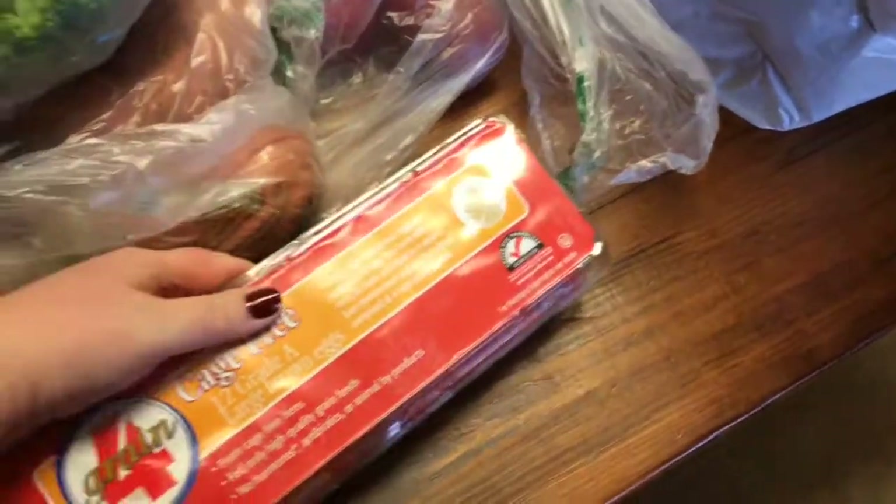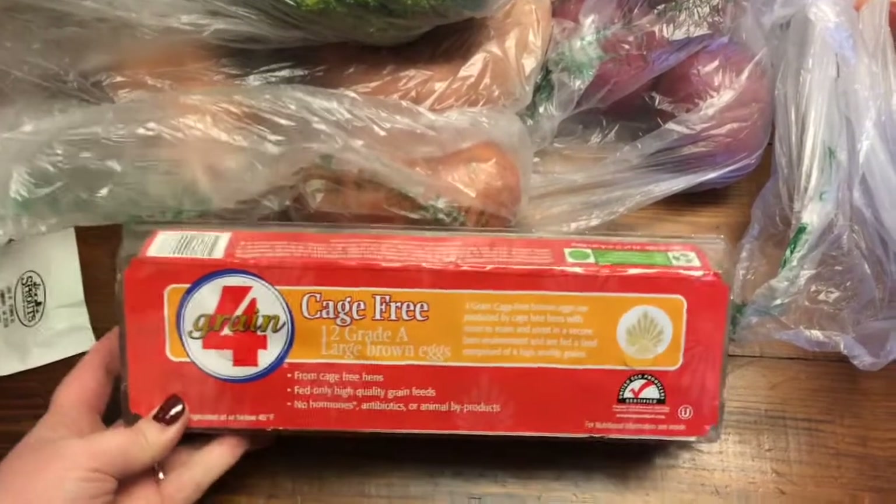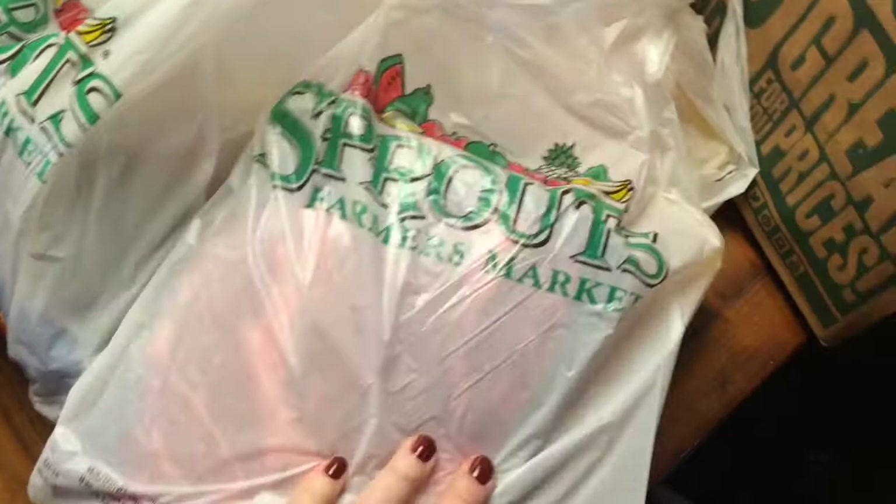I got some eggs — our chickens aren't laying right now and we only have two anyway. I haven't bought eggs in a really long time, so I got cage-free. I don't really know the lingo anymore. This is all the meat I got: a roast and two packs of organic chicken.